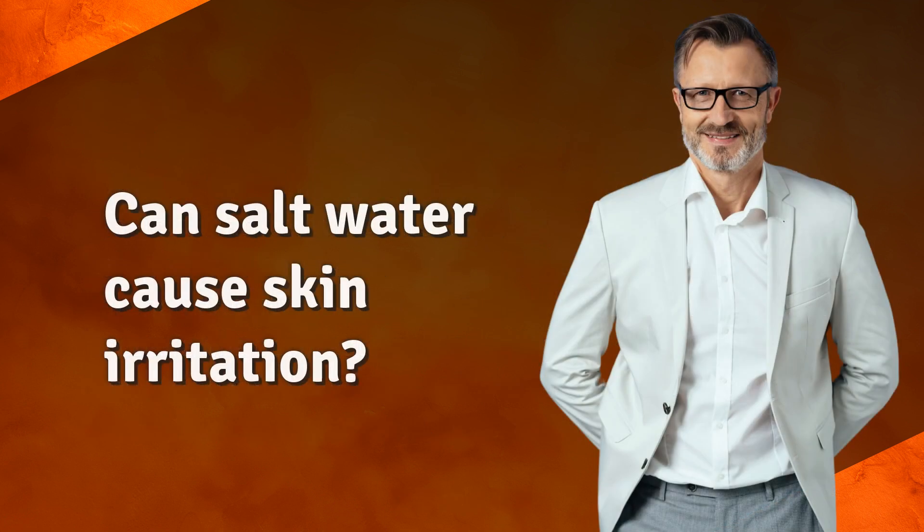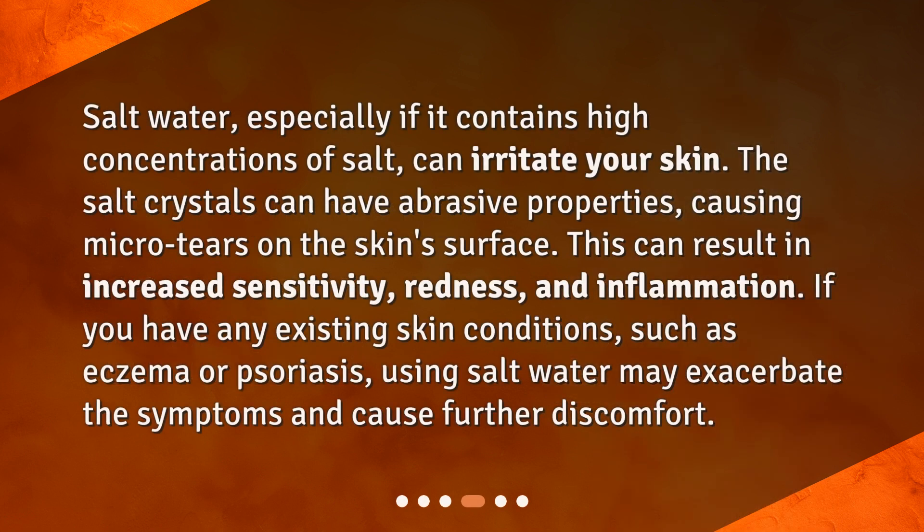Can salt water cause skin irritation? Salt water, especially if it contains high concentrations of salt, can irritate your skin. The salt crystals can have abrasive properties, causing micro tears on the skin surface. This can result in increased sensitivity, redness, and inflammation. If you have any existing skin conditions such as eczema or psoriasis, using salt water may exacerbate the symptoms and cause further discomfort.